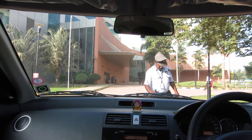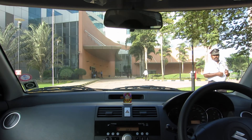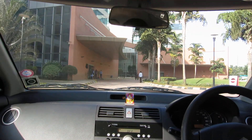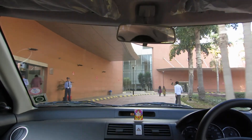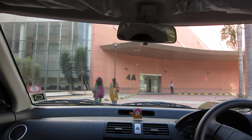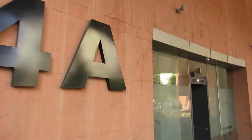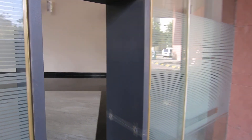Here we are entering building 4 — doing a safety check, I need to show my badge. We're going to building 4B, or 4A. Here we are at building 4A about to enter the campus, going through a standard metal detector.